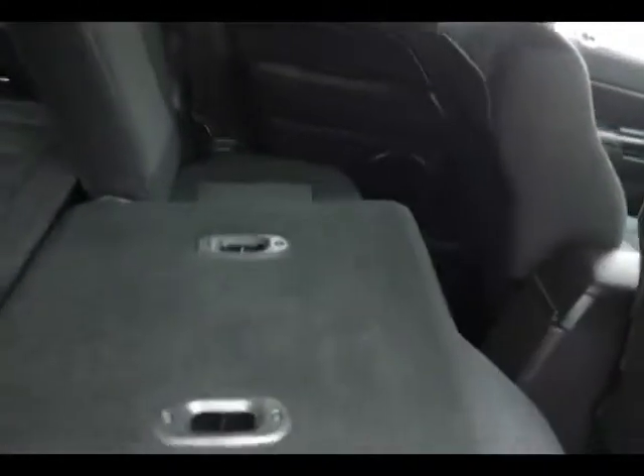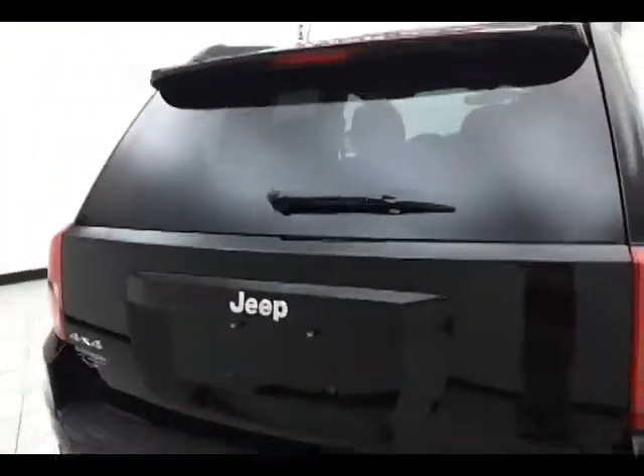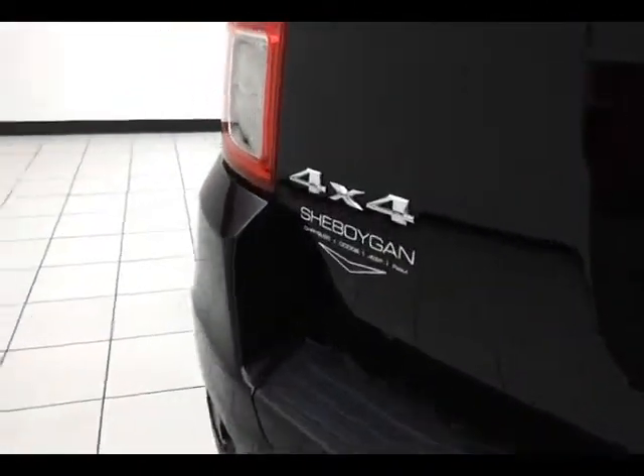Pull the tab and it drops the 60-40 split seat back, giving you additional cargo space. The rear also features a wiper, washer, and defrost, with lots of cargo room in the rear as you can see.